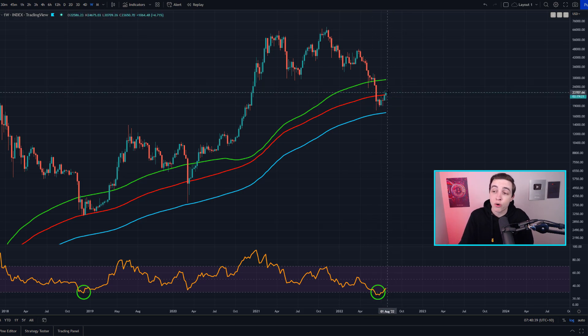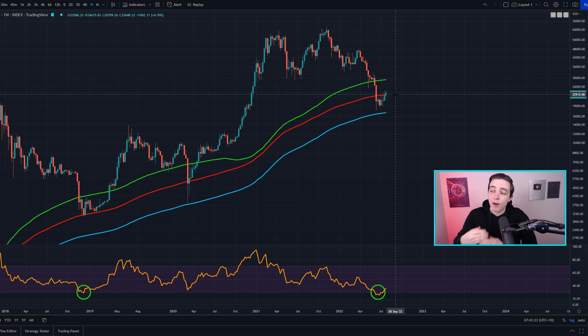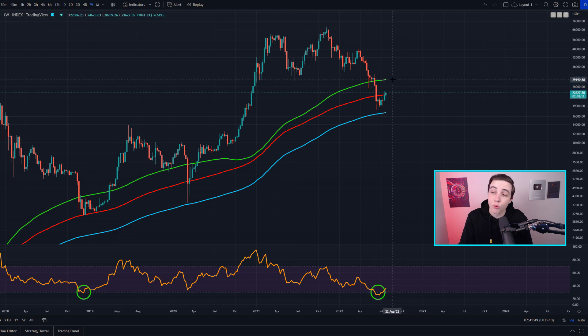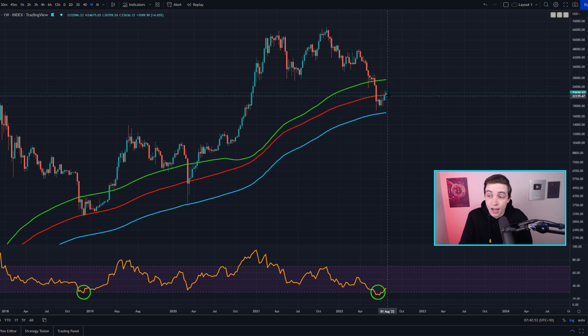Looking at the weekly Bitcoin chart, we can see the 200-week moving average — the red line — which Bitcoin is currently beginning to break back above, coming into play just underneath $23,000, more specifically at around $22.9k. The green line is the 1,000-day simple moving average and the blue line is the 300-week simple moving average. Both the 2018 bear market bottom and the March 2020 crash bottom occurred around the 200-week and even the 300-week moving average.